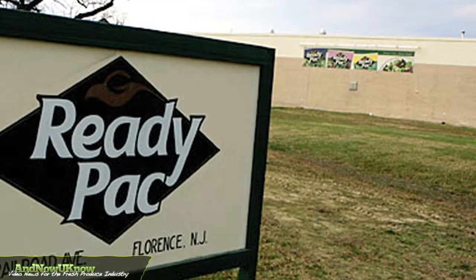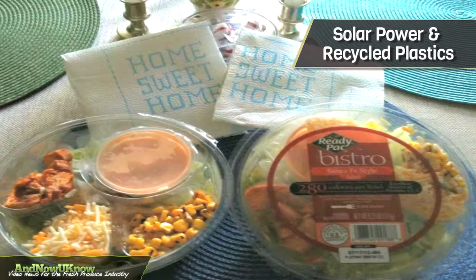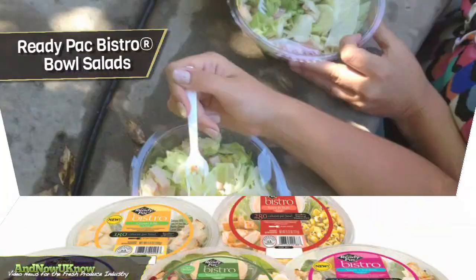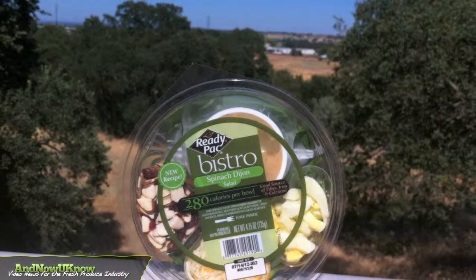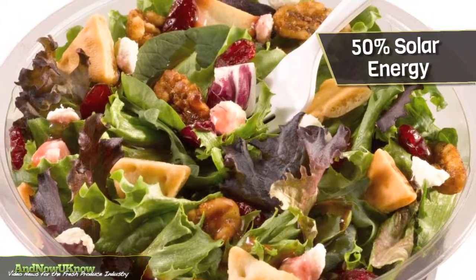ReadyPack Foods is doing its part to reduce environmental impact with solar power and recycled plastics. Ongoing efforts to improve their product sustainability have kept ReadyPack's Bistro Bowl Salads line on track to use more than 56 million recycled plastic beverage bottles this year. The bowls and inserts are produced in plants powered by 50% solar energy.